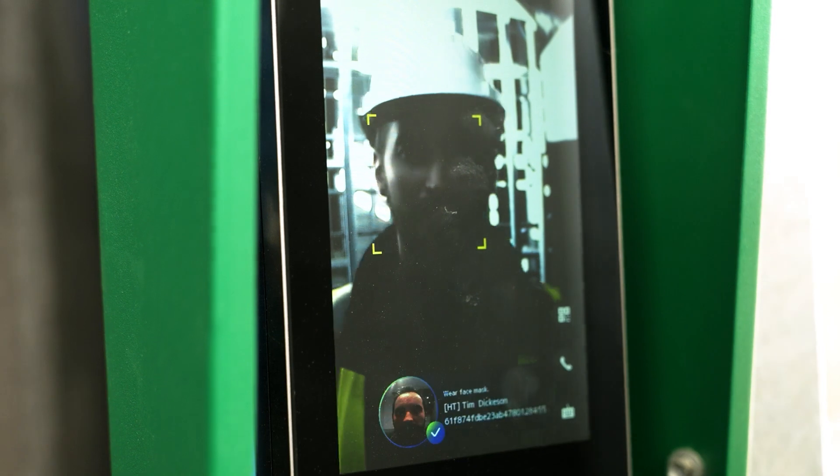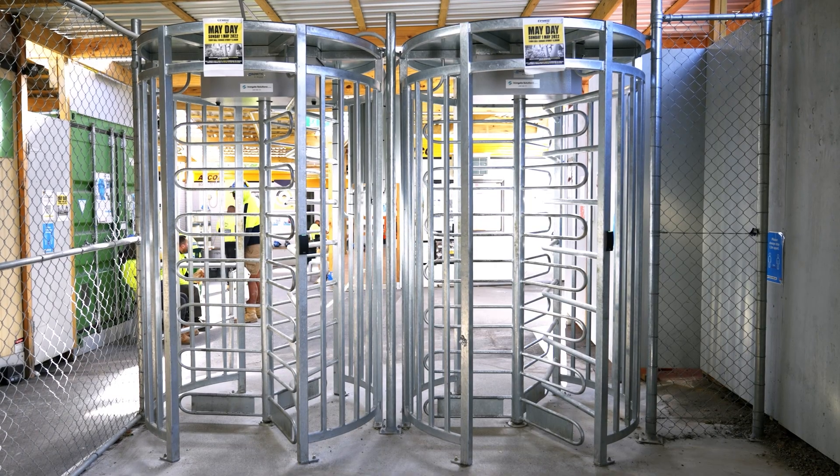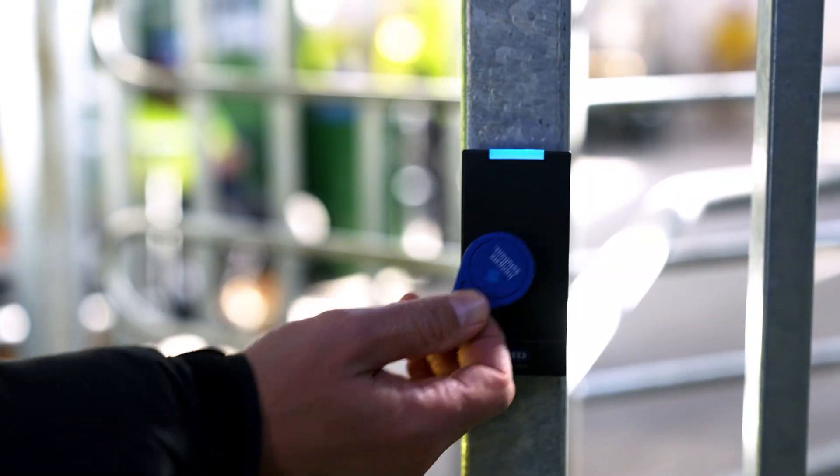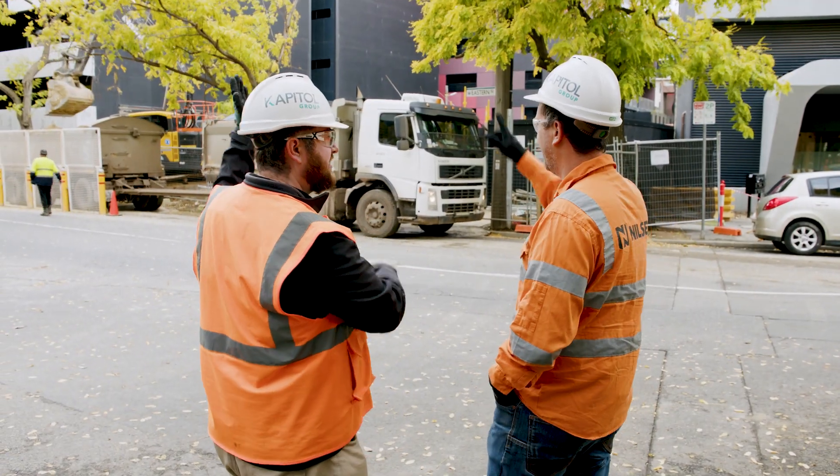We've also implemented on a couple of our projects turnstiles with facial recognition systems. Having an available API for expandability allows us to plug in information from the iron gate turnstiles and facial recognition systems, and Vanguard wireless emergency management systems.